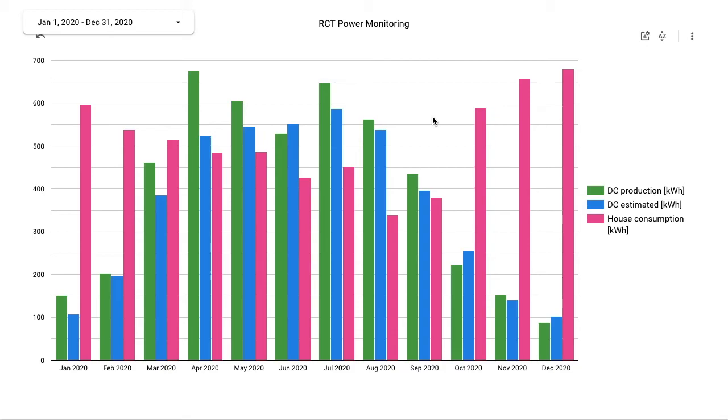In general, we are very happy with the system, how it works and what the benefits are for us. That's basically what I would like to share with you — the one-year experience with a photovoltaic system in a small house.